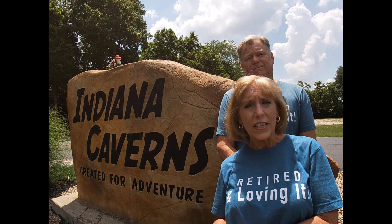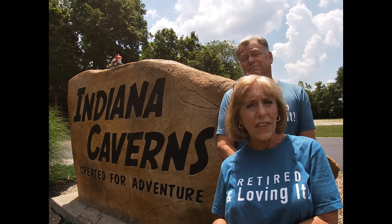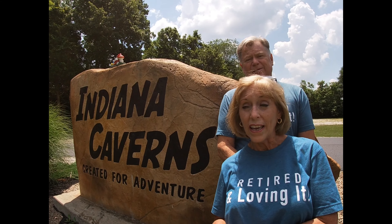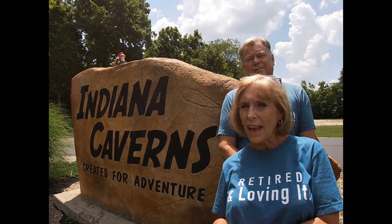Also, they discovered this big room in the cave — they call it Big Bone Mountain — and it's there that they discovered some prehistoric ice age animal bones.